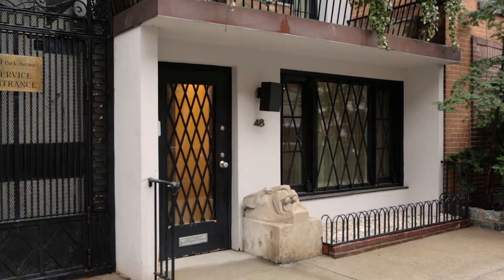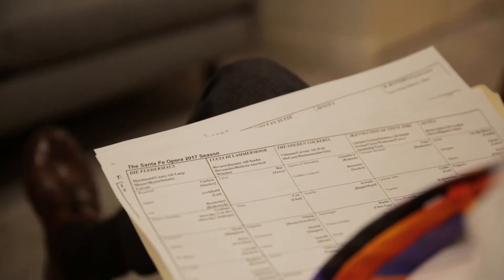First and foremost, let's have a quick update on all things Visa. I have seven people. Everyone else either had a green card or was a joint petition already.